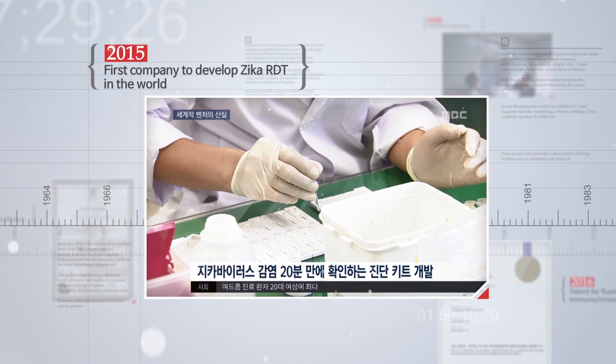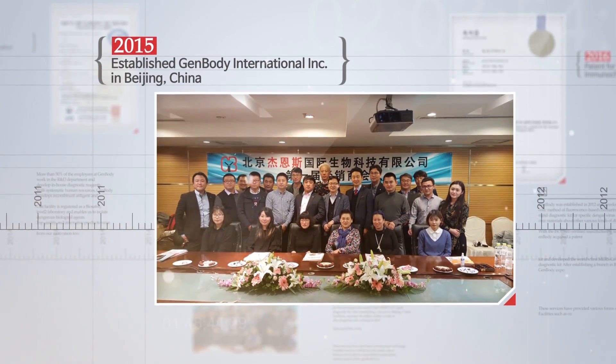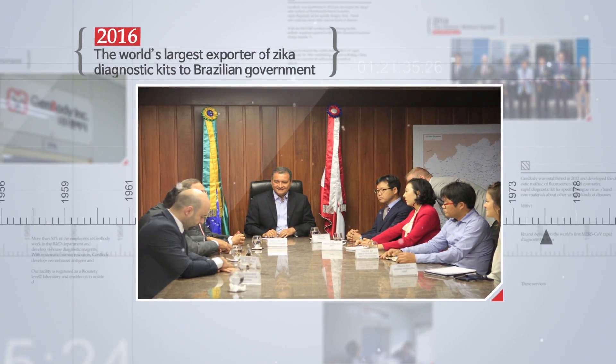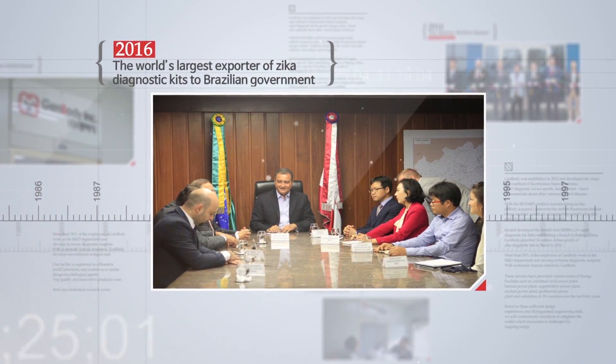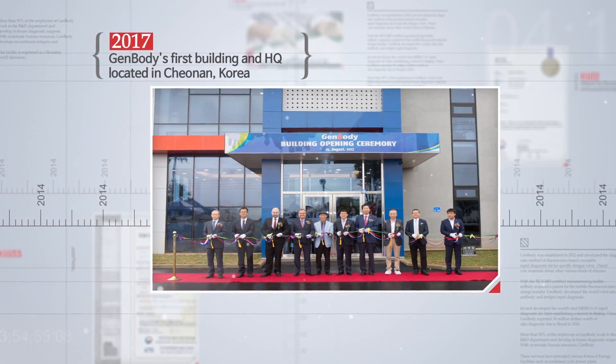Genbody developed the world's first rapid diagnostic kit for Zika and other arboviruses. After establishing a branch in Beijing, China, Genbody exported 3.5 million Zika rapid diagnostic tests to Brazil in 2016. We are performing innovative business in our new facility in 2017.